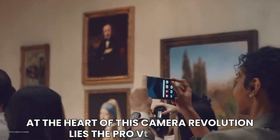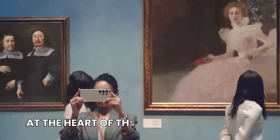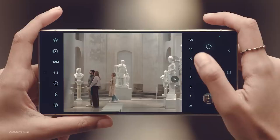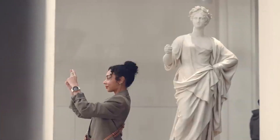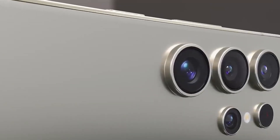At the heart of this camera revolution lies the Pro Visual Engine, a mysterious term that hints at a myriad of camera optimizations. Early tests suggest improvements in color reproduction, as well as overall photo smoothness and clarity, hinting at a promising future for mobile photography enthusiasts.